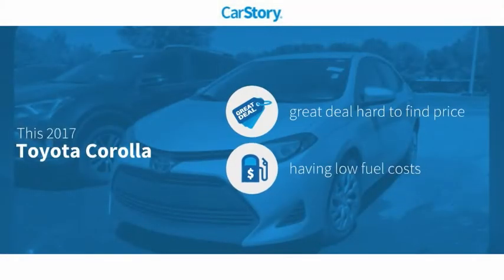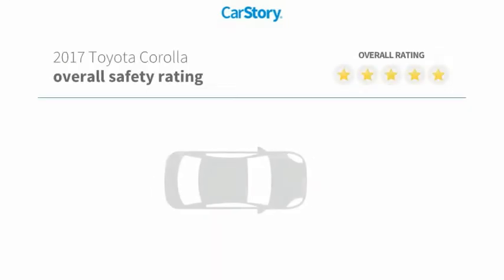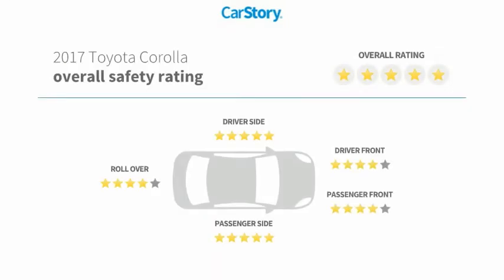Car Story research indicates this vehicle as being a great deal that is hard to find at this price, and has been listed as an IIHS Top Safety Pick with these ratings.